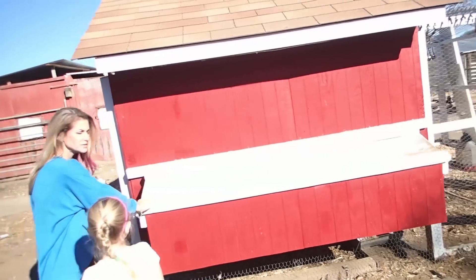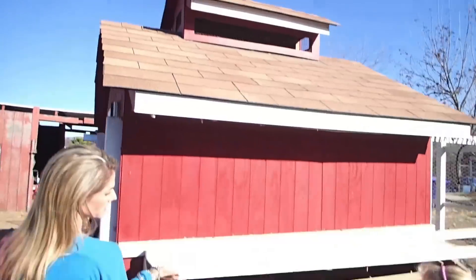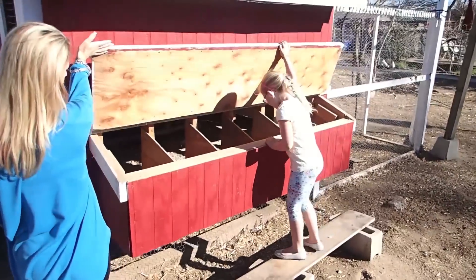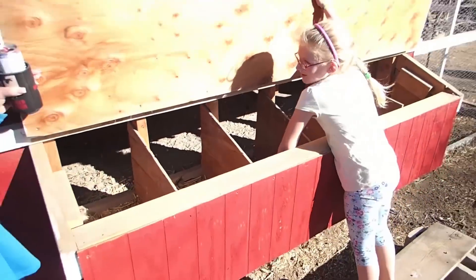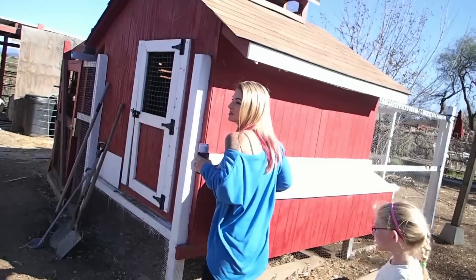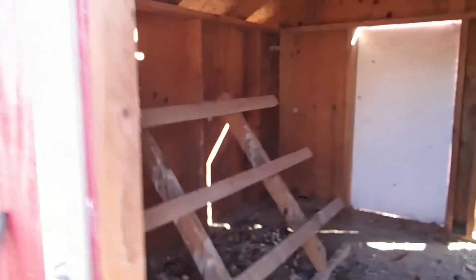This is the egg box — this is where the nesting boxes are. You lift this up to get inside. We can also open this if it's a really hot day and you want to have some severe ventilation, like on a triple-digit day.